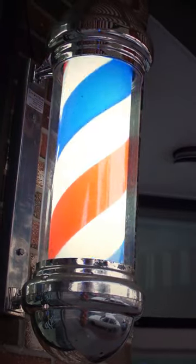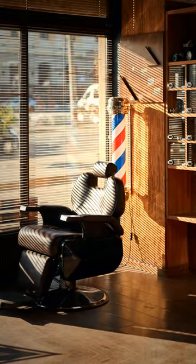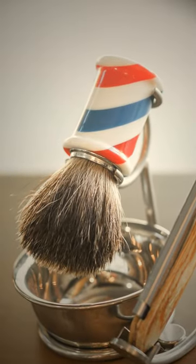Have you ever seen a barber pole and wondered what it meant? Most people recognize it as a symbol of a place to get a nice haircut. But the history behind it may shock you.